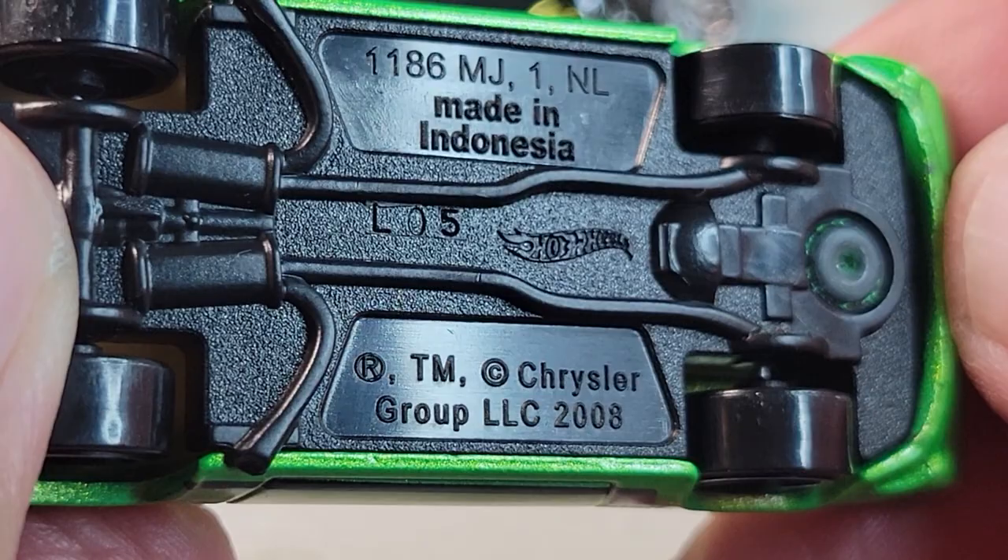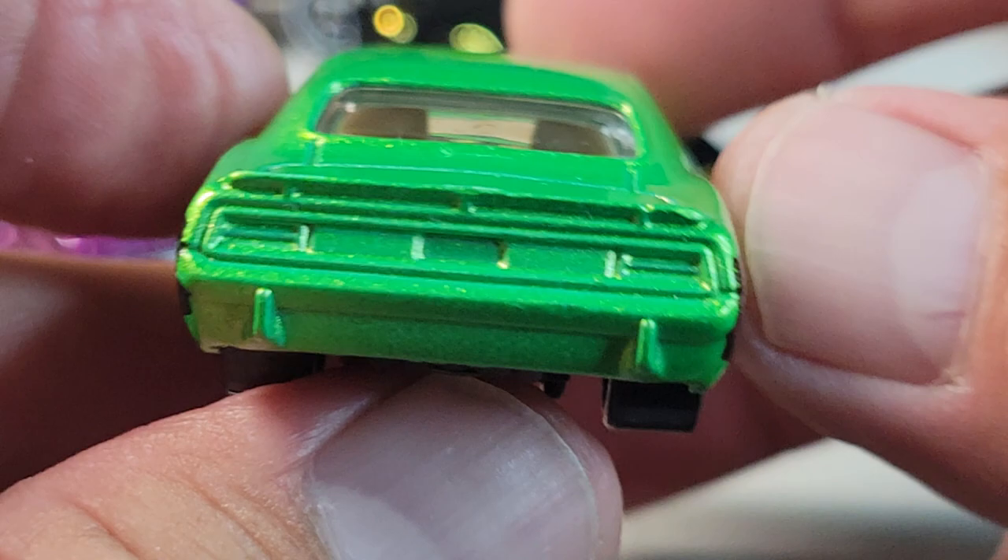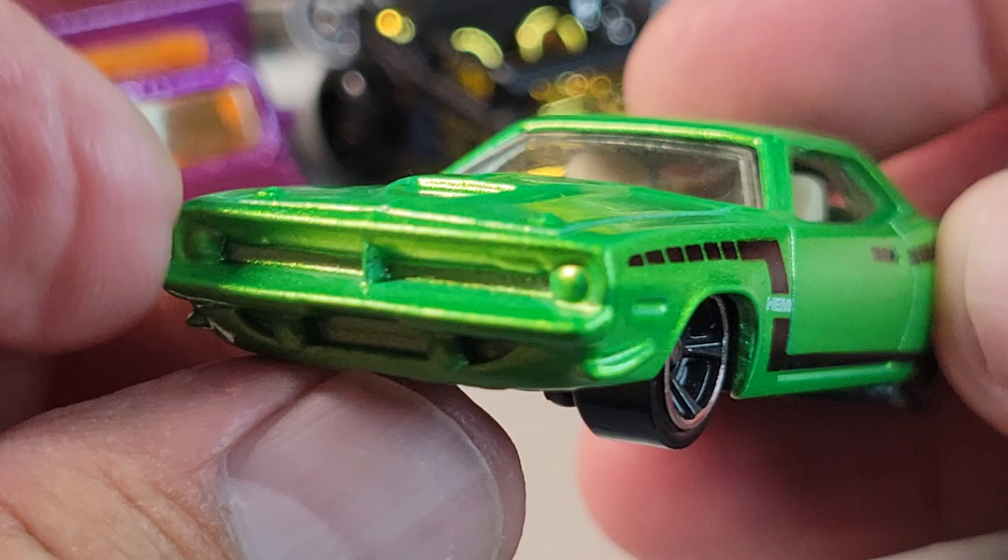Got this one — it's a Chrysler Group casting, probably the Barracuda or maybe the Challenger. It's got the Hemi. Cool paint on this one — here's the interior.